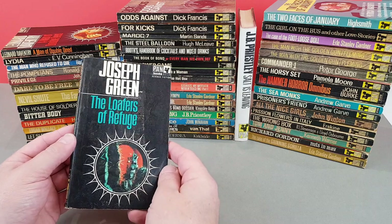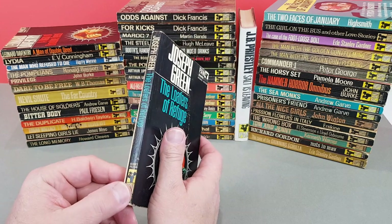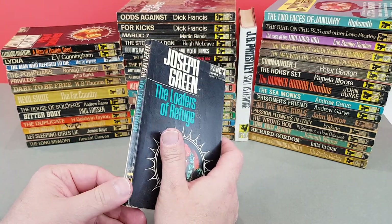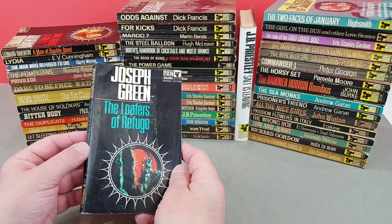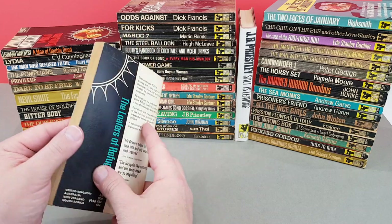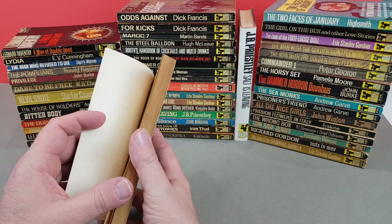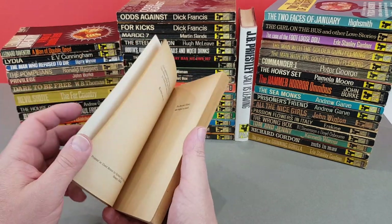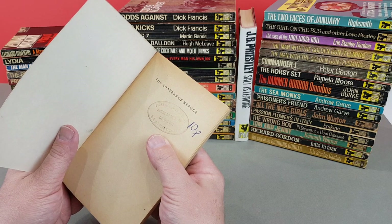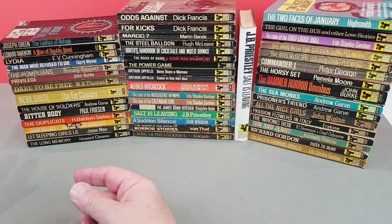Another sci-fi one here - Joseph Green. It actually does say above the Pan logo 'Science fiction,' and the Lydia there actually said 'crime.' So they're differentiating the list now, because I guess it was so vast at this point. The Loafers of Refuge. There's a stamp you wouldn't see now - Books, Magazines and Comics, Albert Bookshop - that's long, long gone.